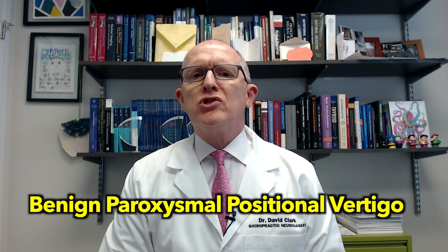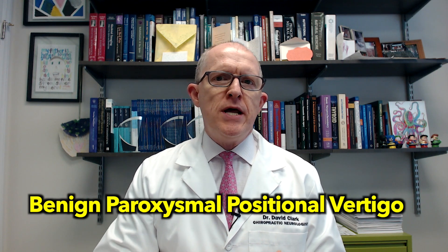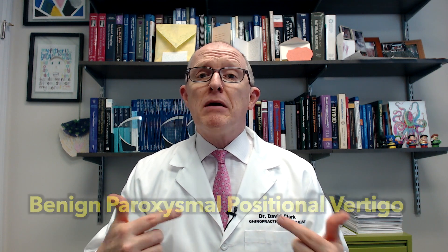Hey everyone, in today's video I'm going to be explaining benign paroxysmal positional vertigo — talking about what causes it, the symptoms, how you treat it, and what you should do if it keeps coming back.